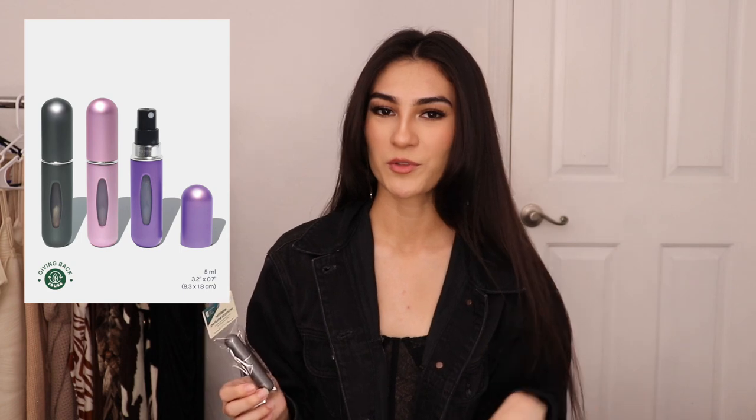Then I ended up getting this refillable perfume atomizer — at least that's what it says on here. You remove the sprayer off of your perfume that you really like, then you pump this and you get to have your favorite perfume on the go. I got this so I can carry my favorite perfume with me at all times. It's just like a little capsule that you could fit in your pocket or your purse, and I've never had one of these before, so I think it's a pretty cool thing.